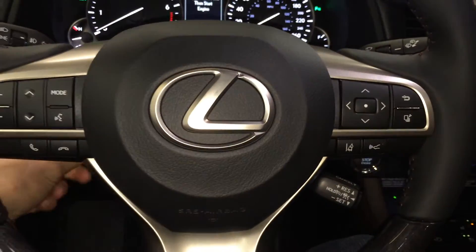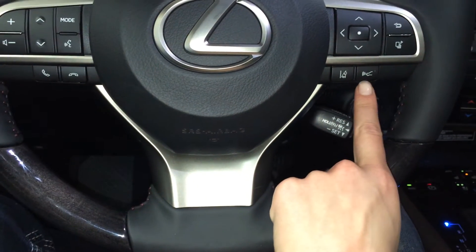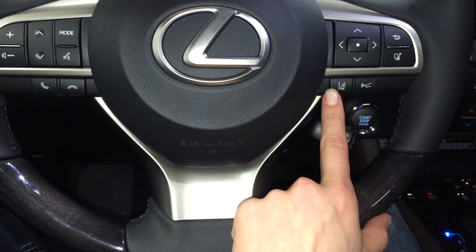On it we have audio controls, hands free communication, adaptive cruise control, pre-collision system, lane departure alert with steering assist.